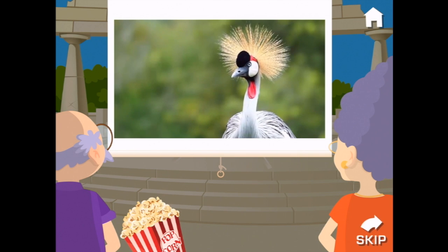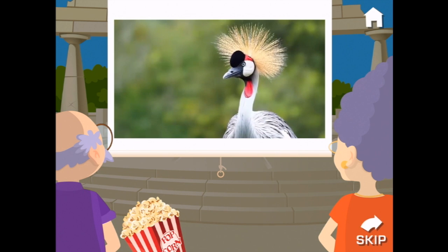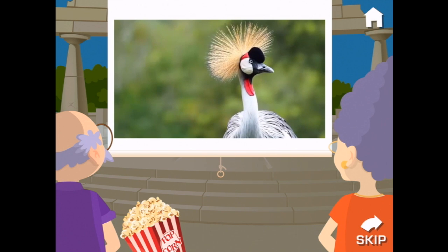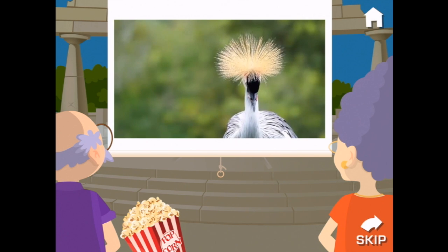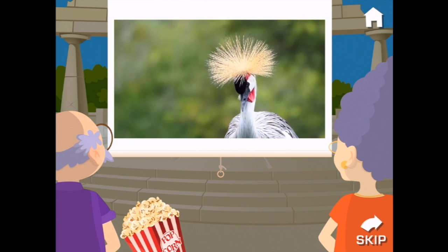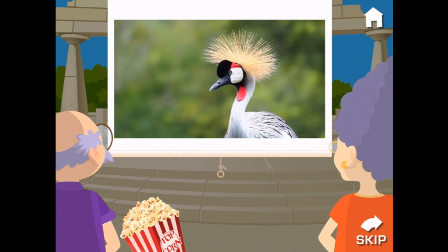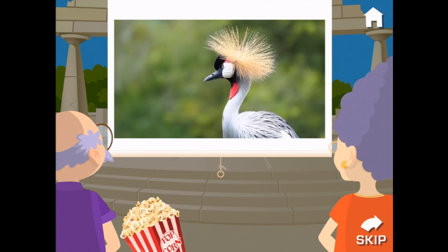Oh, look at this bird's hairdo — I had a hat like that once! The gray crowned crane lives in the wetlands and grasslands of Africa. It is a large bird that eats insects, lizards, frogs, fish, grasses, and seeds. Some scientists think the gray crowned crane could live for up to 60 years.